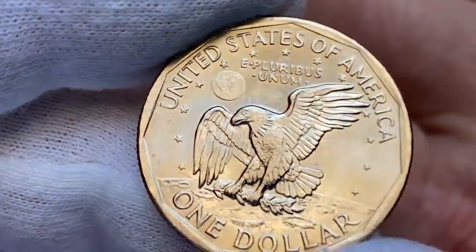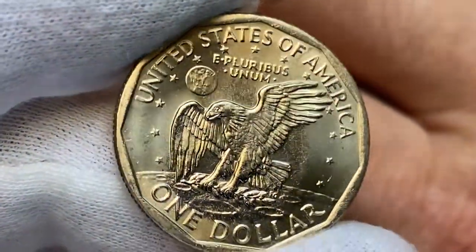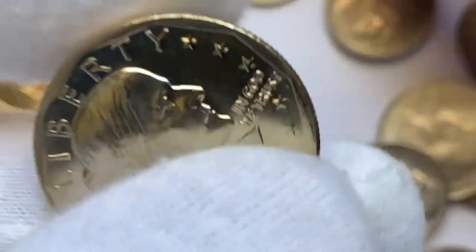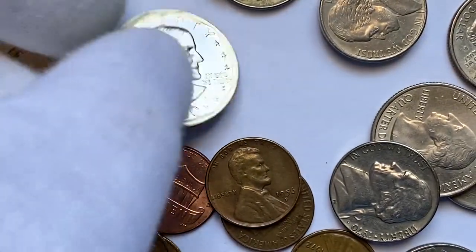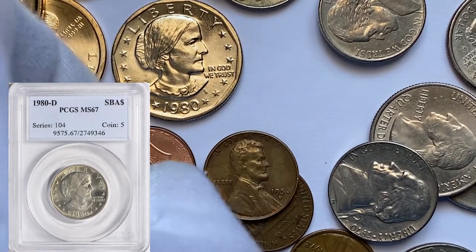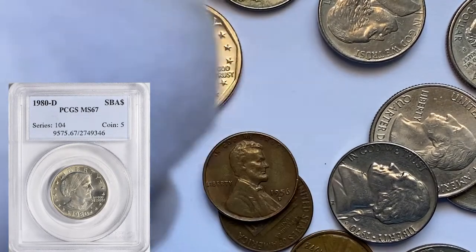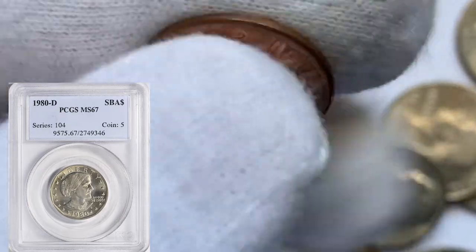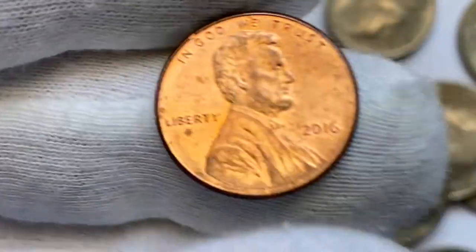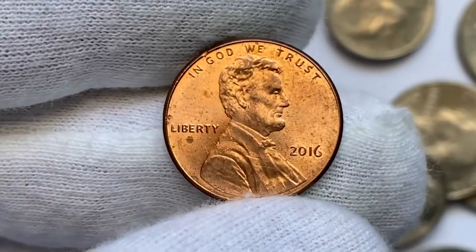Several bag marks would prevent it from achieving a higher grade. If graded MS67, the specimen commands premiums at auctions. For example, a 1980-D Anthony dollar of that given grade was purchased for $1,406 at a Great Collections auction.